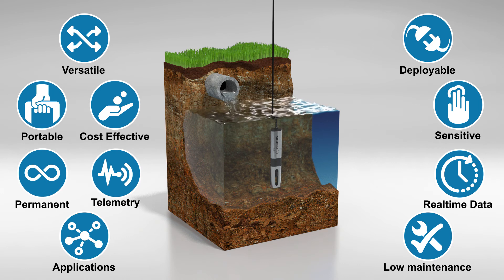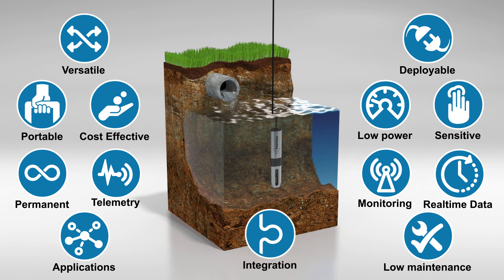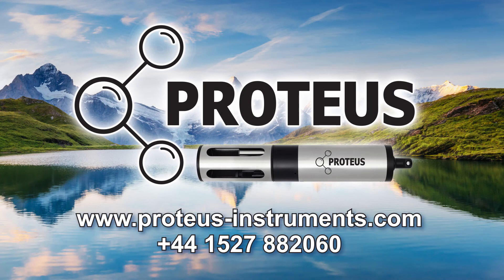It requires almost no maintenance, is highly cost effective, telemetry ready, with low power requirements, remote monitoring enabled and ready for effortless integration. Everything you want in a multi-parameter water quality sensor. Proteus — real-time monitoring solutions. For more information, visit our website or call us today.